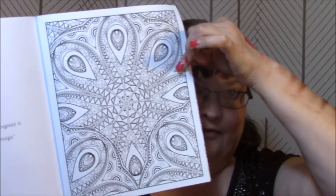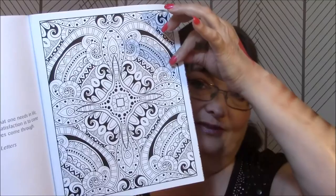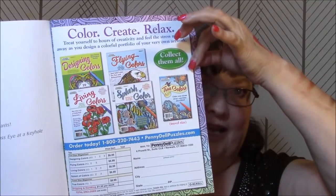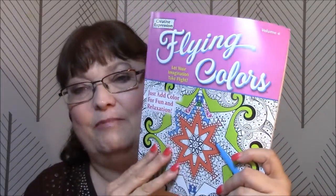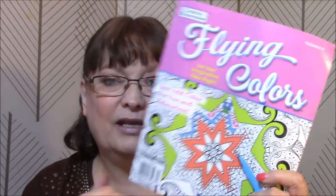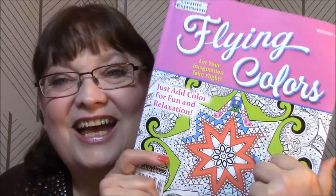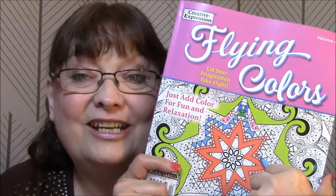There are lots of little flower themes hidden in there — you can kind of see the flower. Oh, I can't wait to get started on this one. I have a whole bunch of coloring books now. The back shows other 'Flying Colors' books they have, and this is Volume 4, so it must be a monthly, quarterly, or semi-monthly series. I think I've got two of these. Anyway, I will talk to you guys in my next edition of my coloring book addiction. Bye!